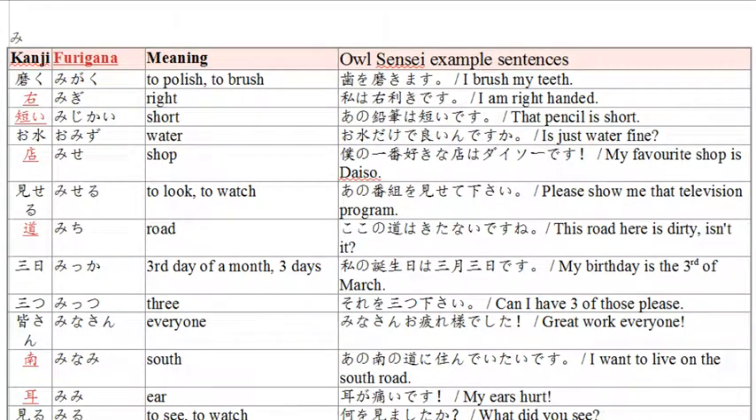Good evening, it's R-sensei and it's good to see you. My speech today is terrible, so this is my 100th take. Today is the letter 'mi' from GRB team 5.